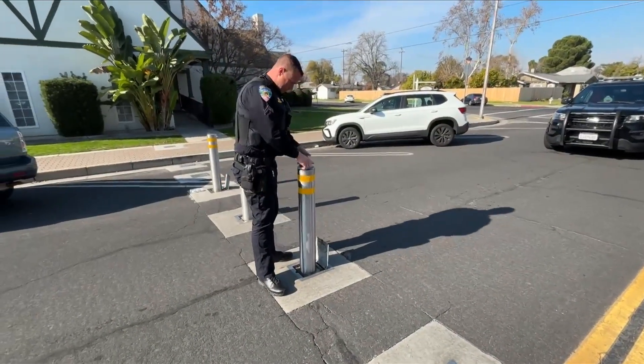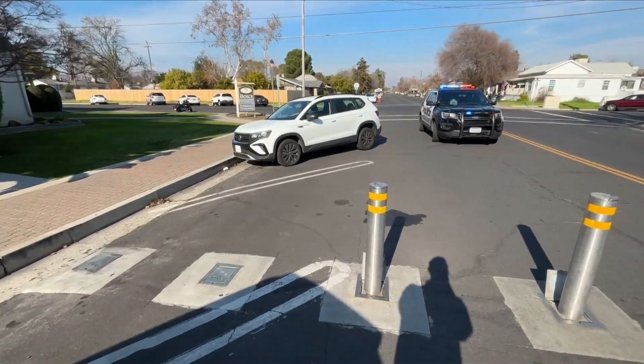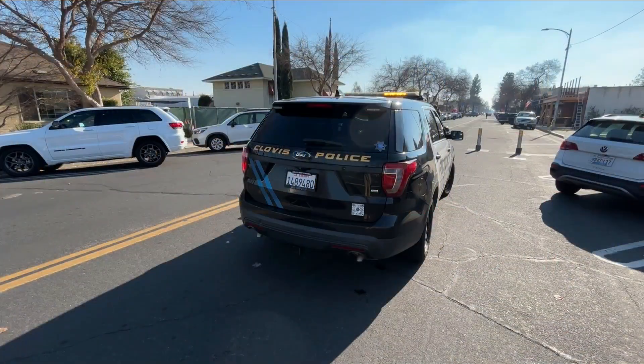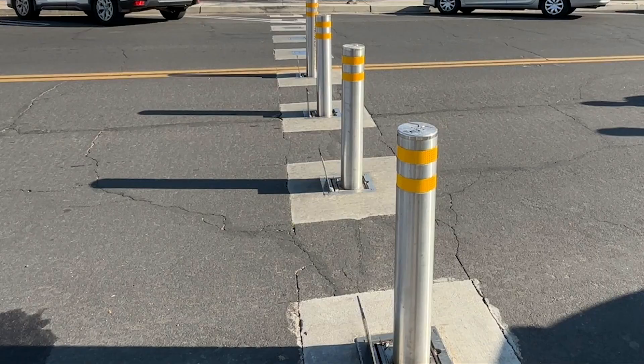These Clovis bollards are manual, easily deployed out of the ground, lining streets and even sidewalks. The city installed nearly 50 of them in the area back in 2019 for about $250,000 — an investment police say was essential in protecting pedestrians then, and especially now.